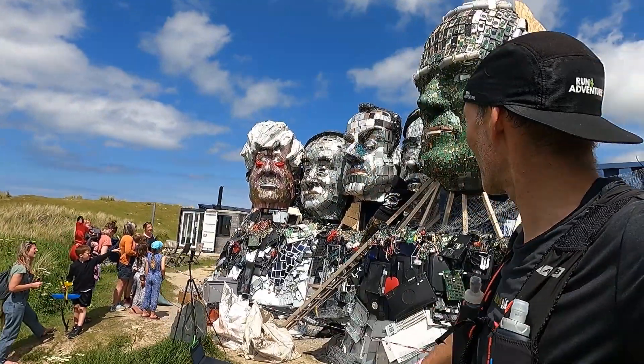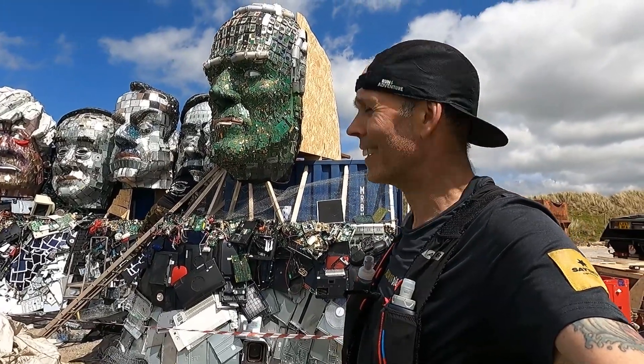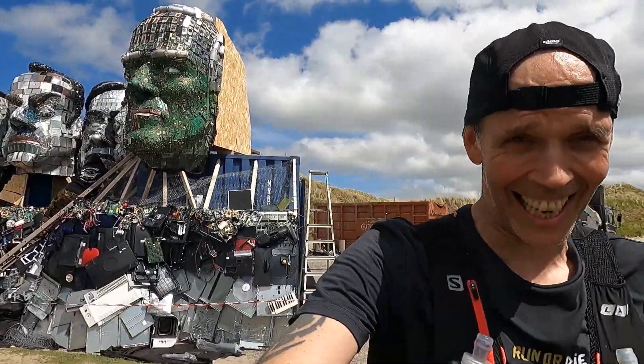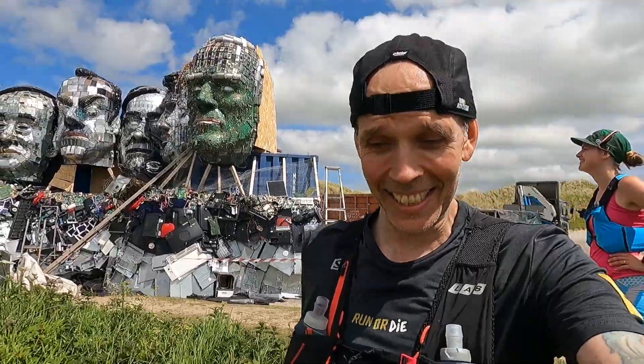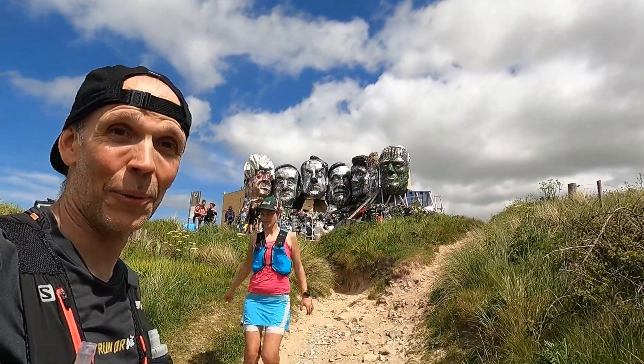How cool is that — we just came across this out on the Towans. Do you recognize those faces? How brilliant is that! I hope they all get to see it when they come down. Apparently it's been done by an artist called Joe Rush using all electrical parts.